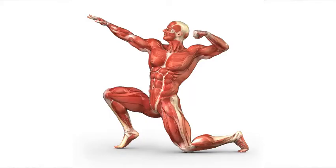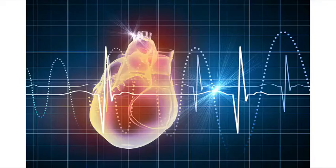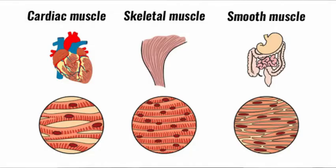Next up, we have the muscular system. There are three big functions of the muscular system, which match up to the three main types of muscle. The muscular system allows you to move your body, allows your heart to beat, and allows your internal organs to do their job. This matches up because we have skeletal muscle, cardiac muscle, and smooth muscle.